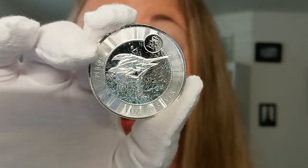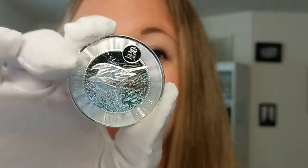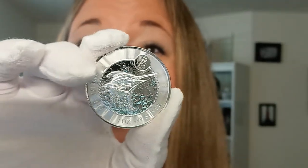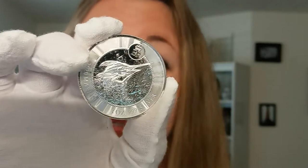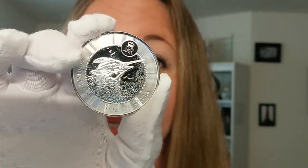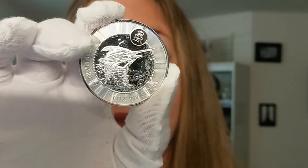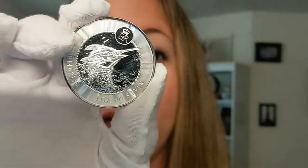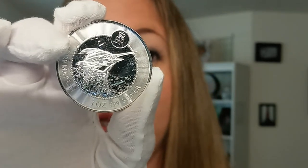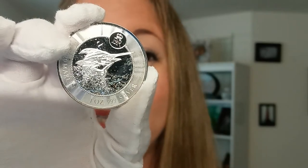This coin is the fourth issue of the Cayman Islands Marlin series. They have a very limited mintage of only 50,000. Here you see the powerful Marlin as it leaps from the sea. The Marlin is a popular sporting fish in tropical regions, from the coast of Florida through the greater Antilles in the Caribbean.